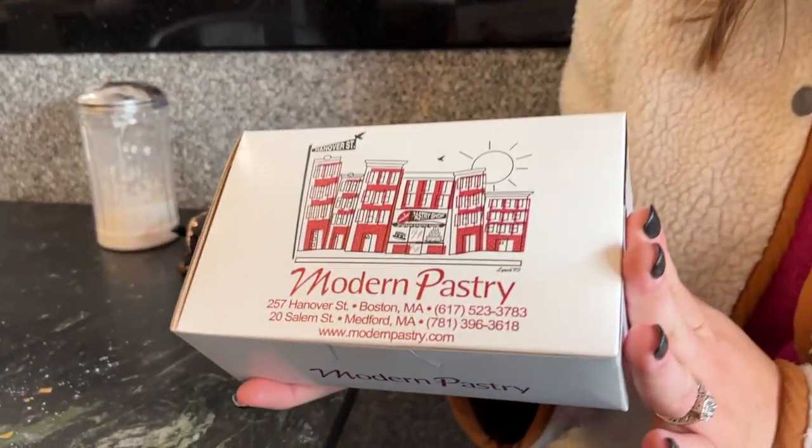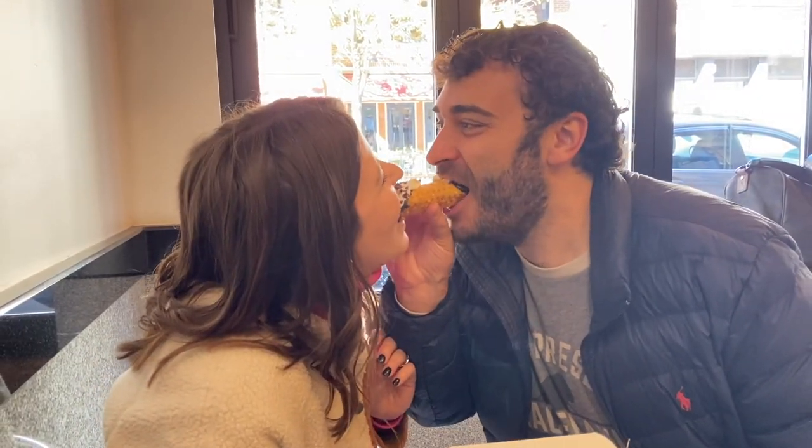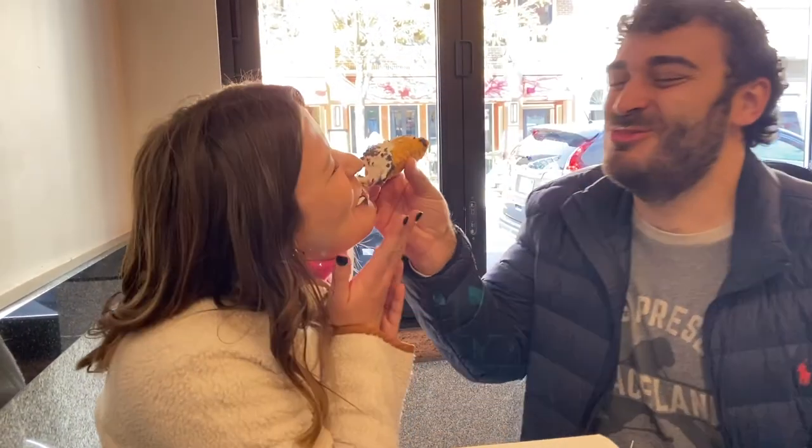So we are about to compare two of Boston's famous pastry places. This is Modern Pastry, where we are now, and then we're going to go down to Mike's Pastries in a little bit and compare the two. Obviously I haven't compared them yet, but this one is absolutely delicious — we got a cannoli. Totally worth it.